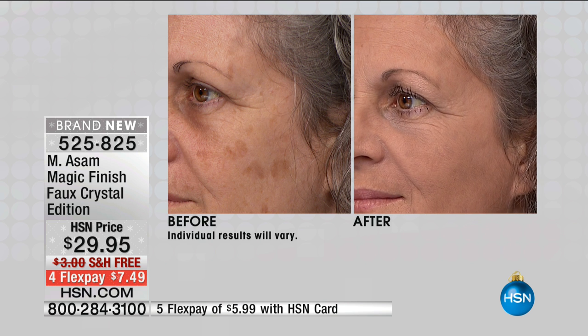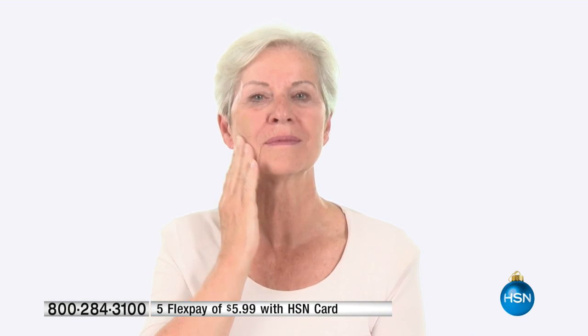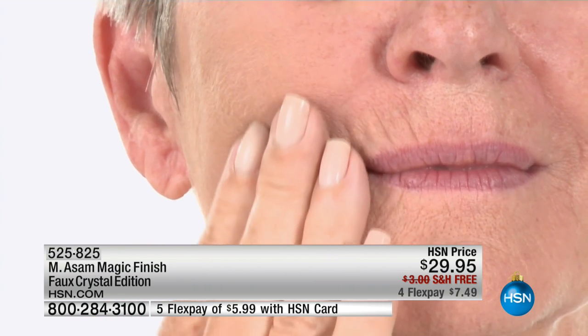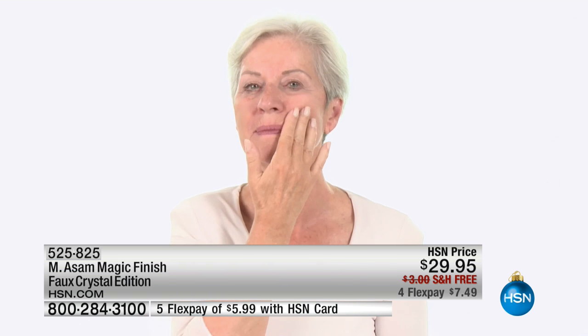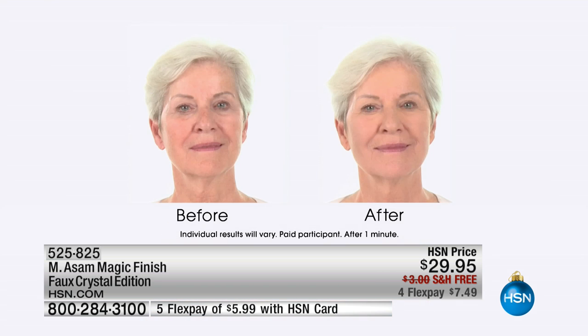It covers everything — age spots, any kind of redness. It gives you a flawless-looking skin. And ladies, what we have here today is our jewelry edition. It has over 100 crystals put by hand on it.